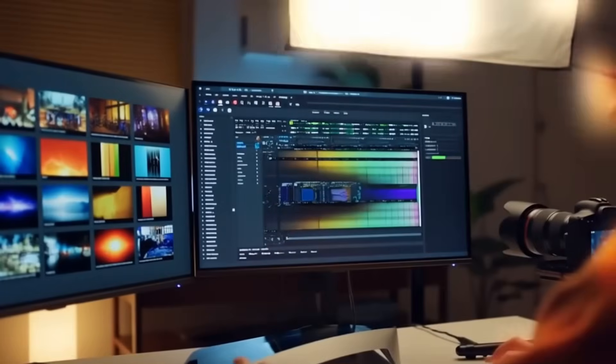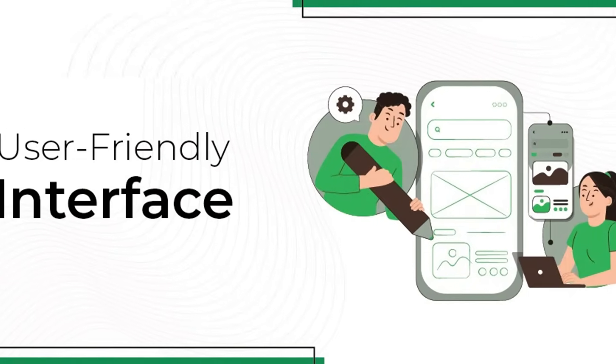I'll walk you through how to write a viral blog post, turn it into scroll-stopping pins, and even add video — all in minutes. And yes, it's beginner-friendly. Let's go.